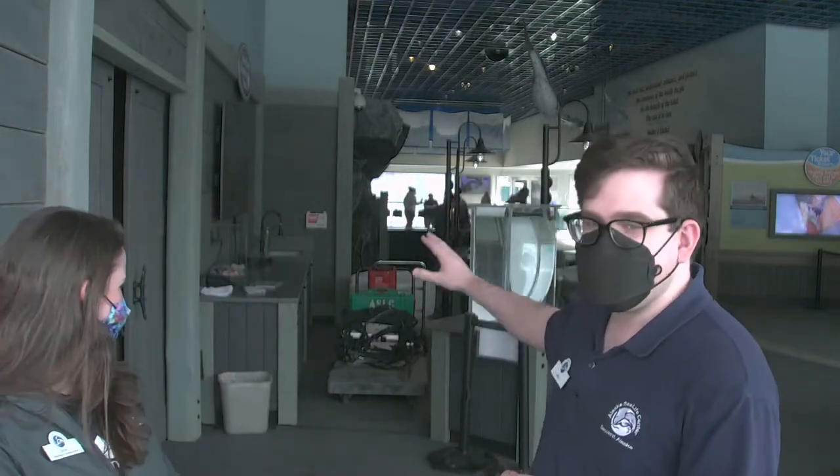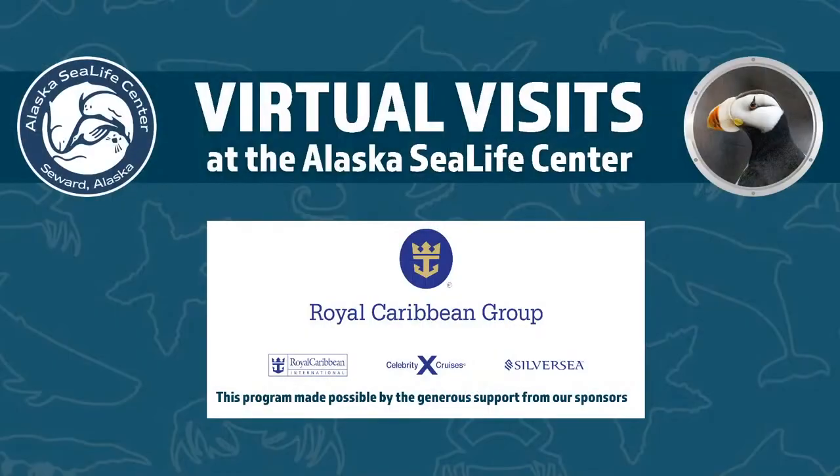Well hello, good morning. Welcome back to the Alaska Sea Life Center for another live virtual visit here from the floor of the center. We've got some stuff going on behind us — we are open, the touch tanks are back behind us. We're going to talk about that a little bit later because it ties back into today's program. We're actually going to be getting outside for today's program. My name is Alex and we've got Taylor for another virtual visit. We always want to thank our sponsor: Royal Caribbean Group has made it possible for us to bring you these live every week.